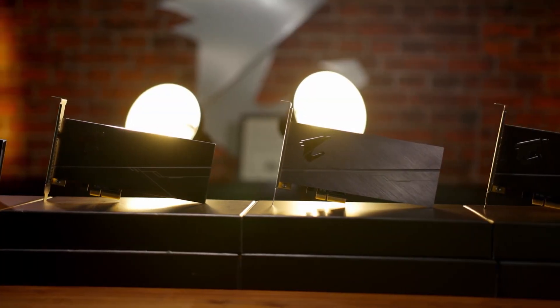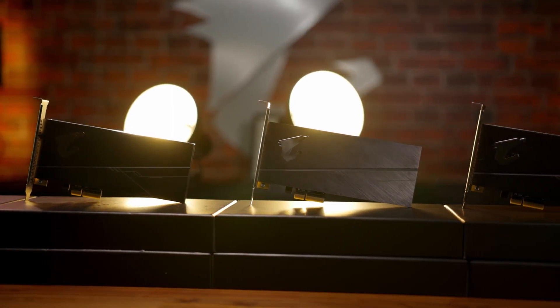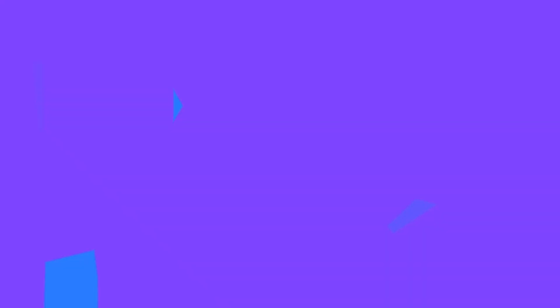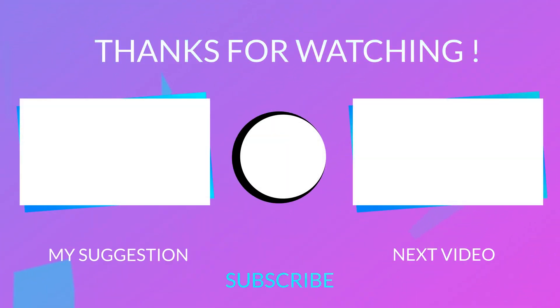Let me know what you think about this card in the comments. Also share your thoughts on the 7745HX and the RTX 4070 being slower than expected. Subscribe for more videos like this and turn on notifications to get notified each time I upload a video. You can also follow me on Twitter — the link is given in the description.